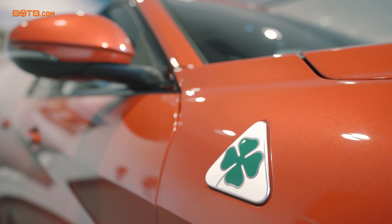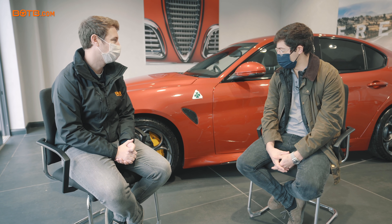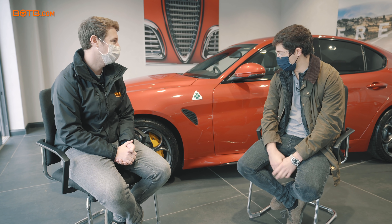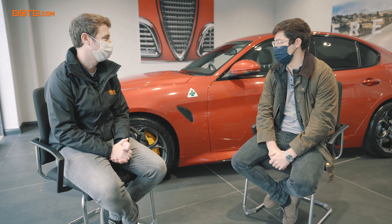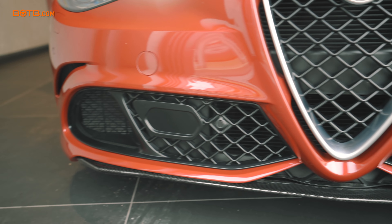What was it about the Alfa Romeo Giulia Quadrifoglio that made you think that's the car I'd absolutely love to own one day? As a true fan of the brand, as soon as they released the Quadrifoglio version — I believe it was in 2016 — I was absolutely in love with it. I just knew one day I'd have to own one.